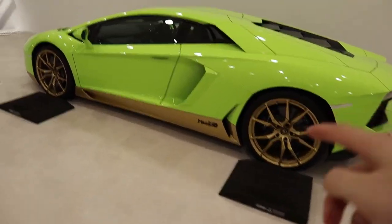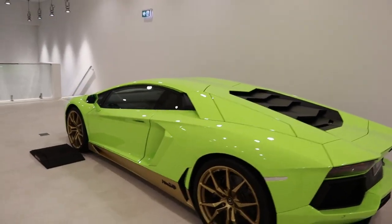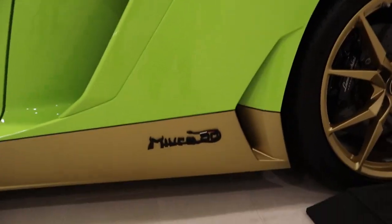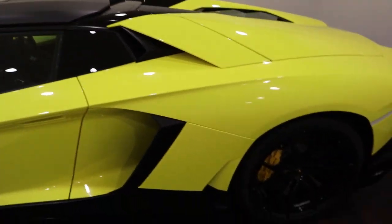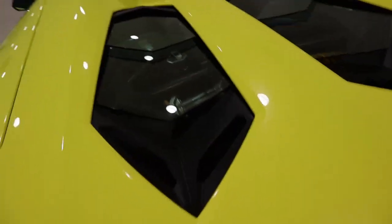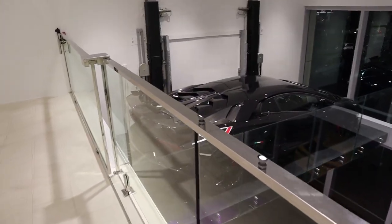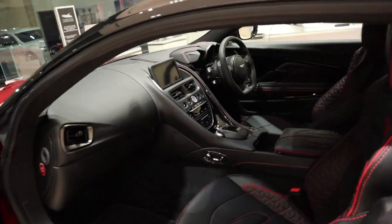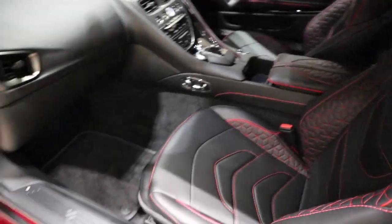Look at this one and how it's specked out — it's completely different. This is just a base Aventador but it's specked out, it's custom. Really attractive with the glass above it. It's funny to just walk over and see this just sitting here — that's how you make sure nobody touches the car.